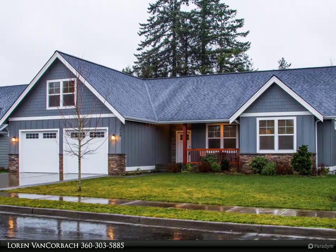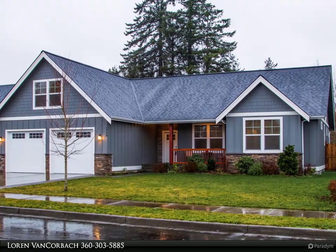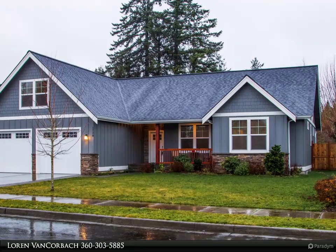This Windermere Real Estate Hatcom, Inc. property video is presented by Lauren Van Korbach.